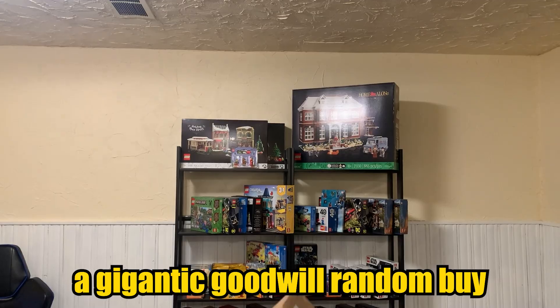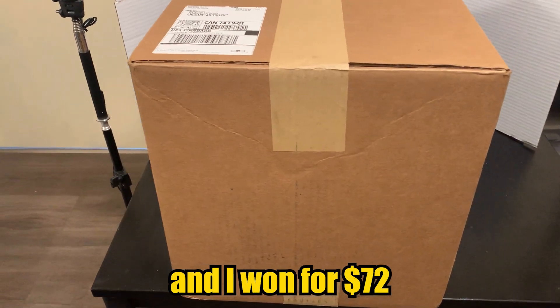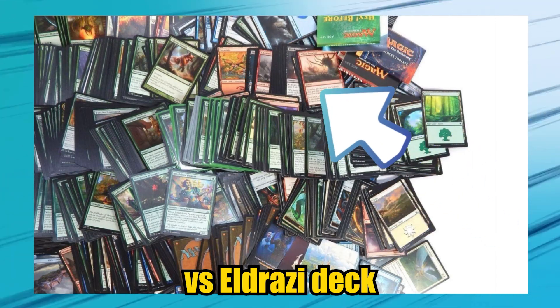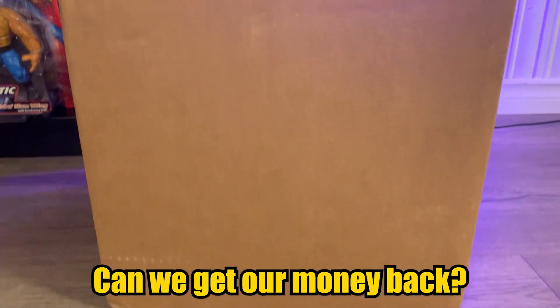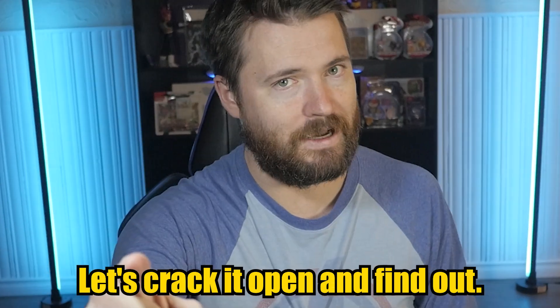This is a gigantic Goodwill random buy — over 20 pounds of Magic the Gathering cards in this box, and I won it for $72. I think that was a great deal considering I saw what could be an entire Zendikar vs Eldrazi deck, which would pay for half of it if it's complete. This might be the heaviest random buy we've ever had. Will we be blessed or burned? Let's crack it open and find out.